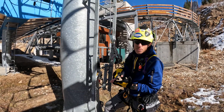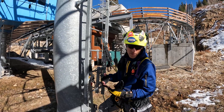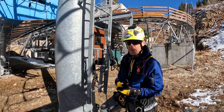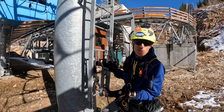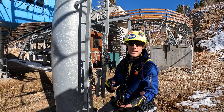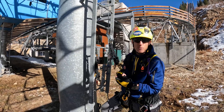We're also throwing in the ASSP Z359 fall protection code, NFPA Tower Rescue, NFPA Rope Rescue standards 1006, Rope Access Principles via SPRAT — which also adheres to those ASSP standards — and arguably NAIT, the National Association of Tower Erectors. If you take all those standards, plus ANSI, NSAA B77.1 standard for aerial ropeways, there's also the Aerial Evacuation Resource Guide for chairlifts.